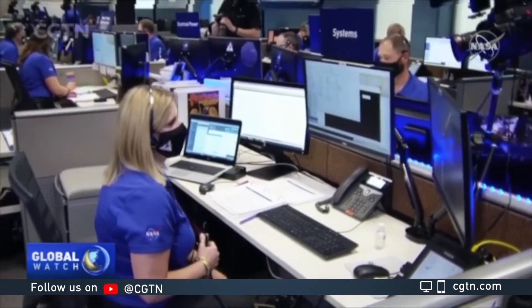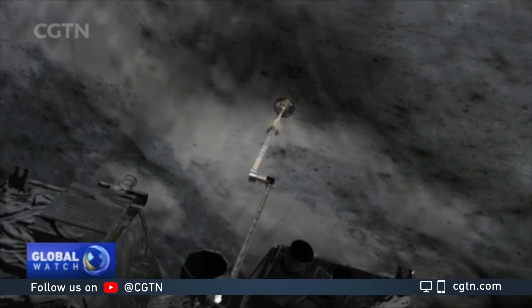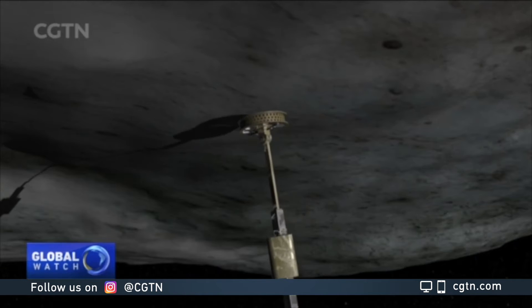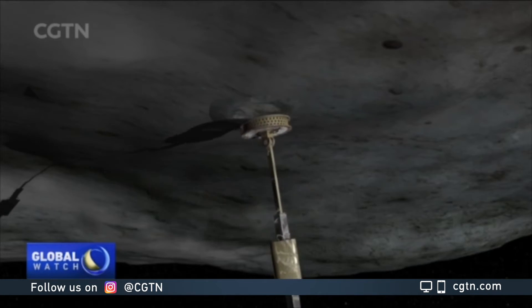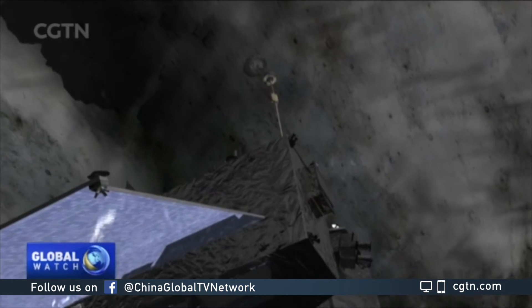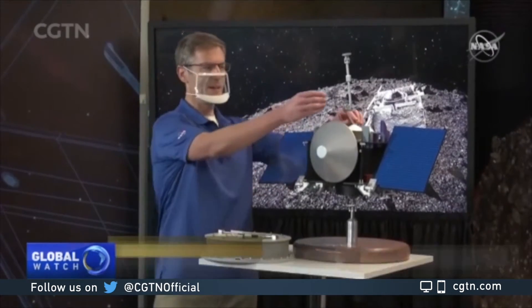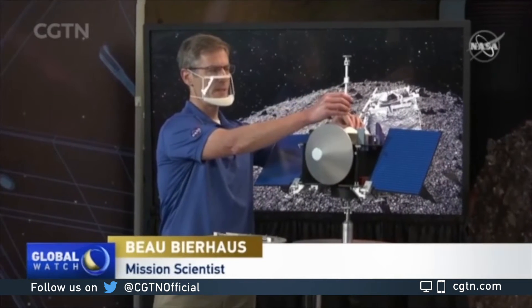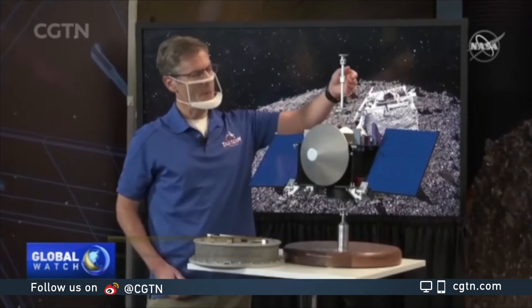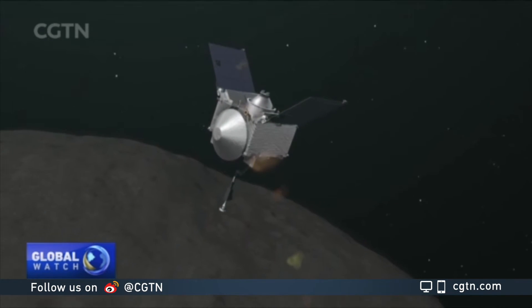At 10.2 centimeters per second, OSIRIS-REx would need to scoop up evidence in the form of dirt and rocks from Bennu's surface using a nitrogen gas-firing robotic arm during a delicate five-second or so touch-and-go maneuver. This is a scale model of the spacecraft — the arm is extended in the sampling position. The intensely planned exercise was made more challenging by Bennu's low-gravity environment.